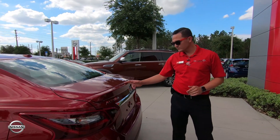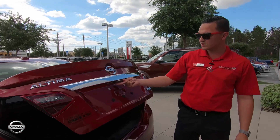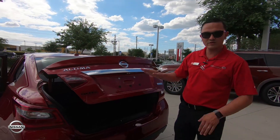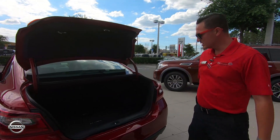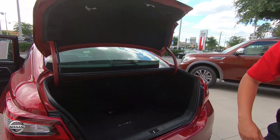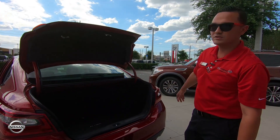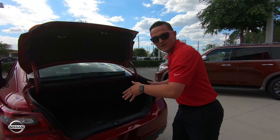You have your sport spoiler, and right back here there's your backup camera which is going to be right in the center, giving you equal distance on both sides. One cool thing: the seats drop down with these two toggles right here — all you have to do is pull and drop them down from the inside and you have all that extra cargo space.